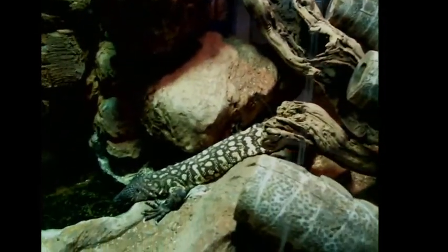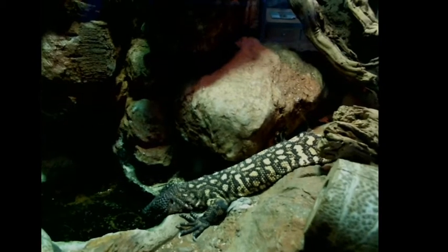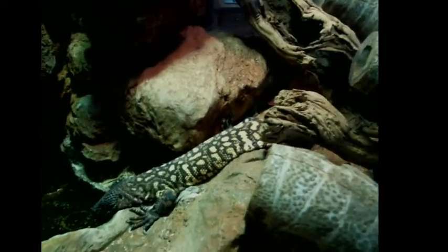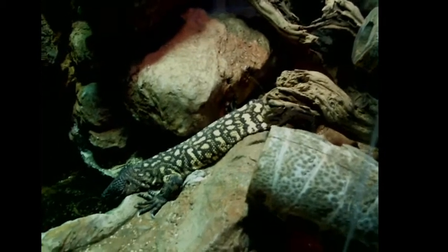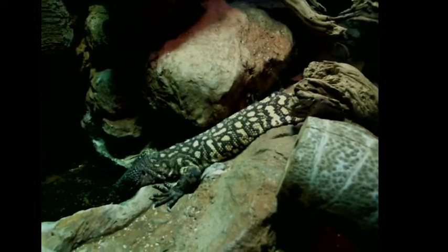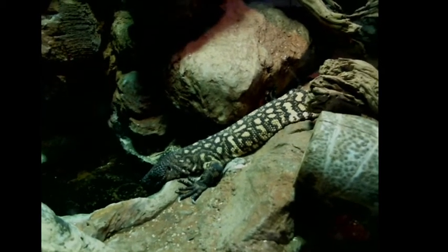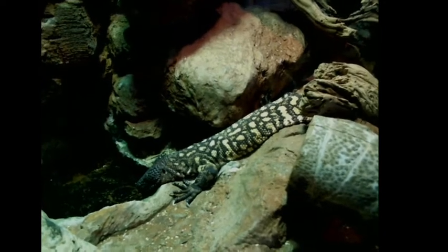Speaking of venomous animals, here is another venomous animal — this is our Mexican beaded lizard. I don't know what gender this animal is. I always hope it's a female because they stay a little smaller than males. This animal always makes me laugh though, because it looks like it's had a hard night of partying and it's always crashed out somewhere with its head sort of slung over, sleeping away.